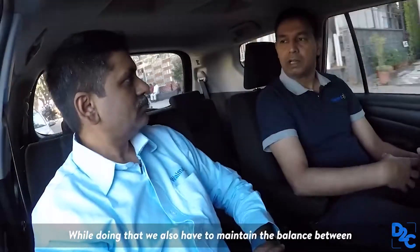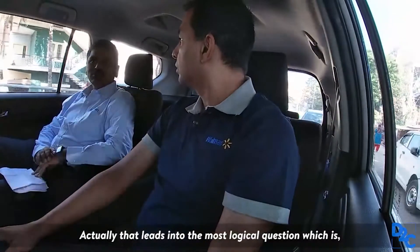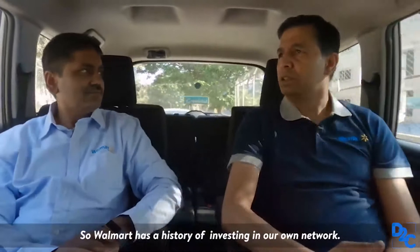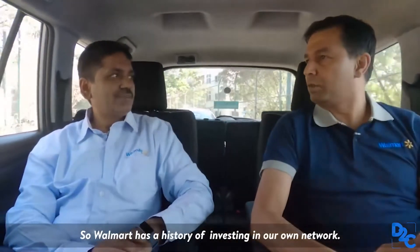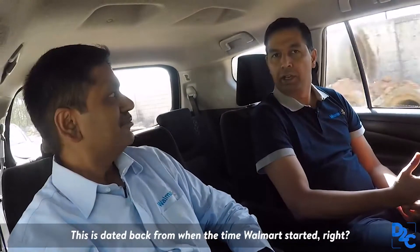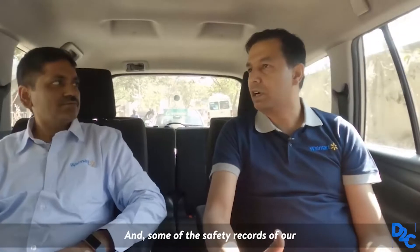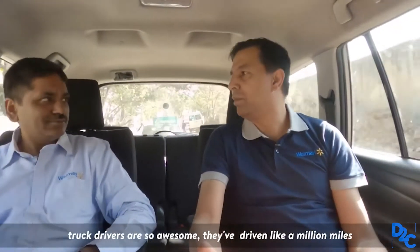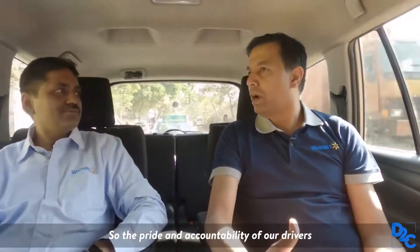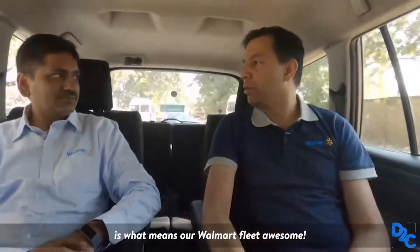While integrating with third-party networks, we also have to maintain the balance of building our own network. Walmart has a history of investing in our own network, dating back to when Walmart started. We invested in our own fleet, and our private fleet is one of the biggest fleets in the country. Some of the safety records of our truck drivers are so awesome — they have driven a million miles without even an incident, which is unheard of in the truck driving industry. The pride, accountability of our drivers, and Walmart's ability to invest in our own people is what makes our fleet awesome.